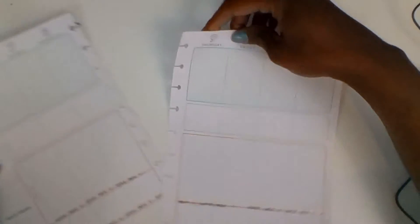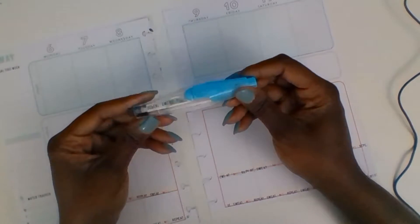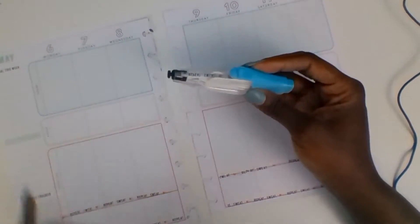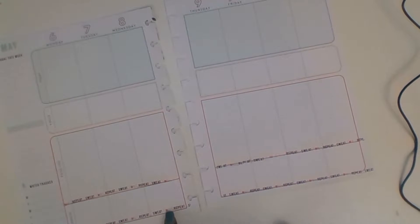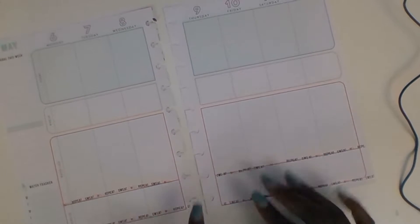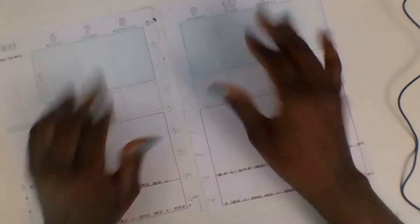I've already gone in and used some of these tape runners. I had this one that said 'smile, sweat, smile, repeat' so I just ran that along the bottom of the page where I'm going to track my steps and whatever exercise I'm able to do this week. If you want to see how this layout turned out, just keep watching.